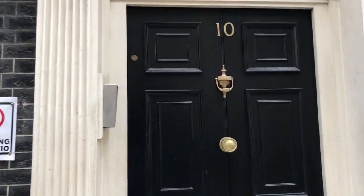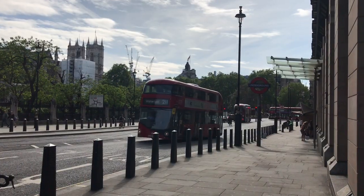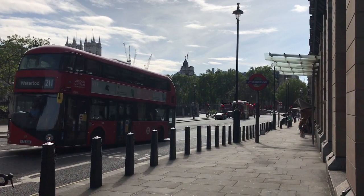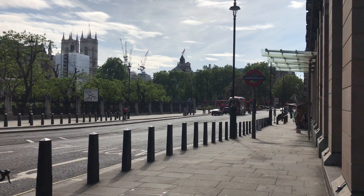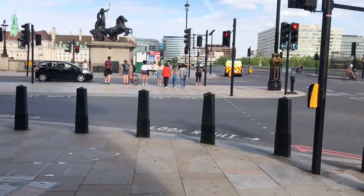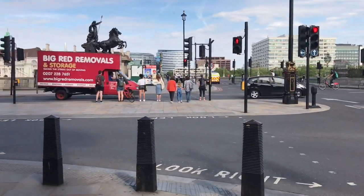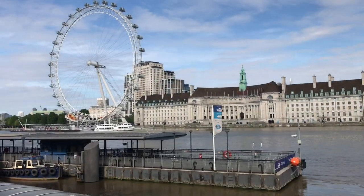I had a little time to kill before a meeting, so I thought I'd do another Walking the Tube video. Today we're going to go from Westminster to Embankment. We'll take the scenic route — turn left out of the main entrance of Westminster Underground Station, then left again under the statue of Boudicca and walk along the Victoria Embankment.